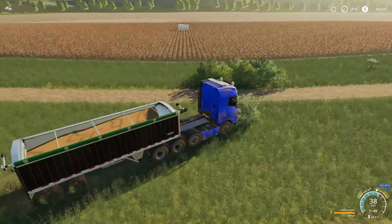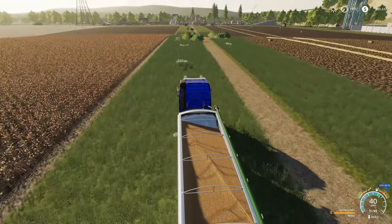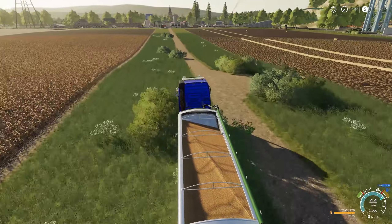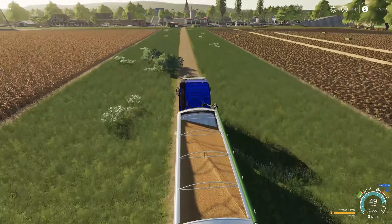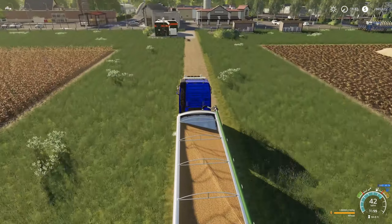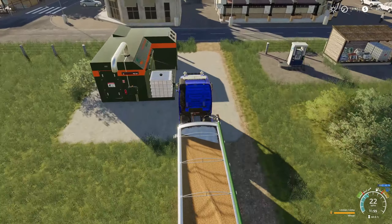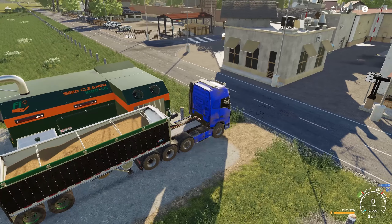We already got one cotton module in our new cotton field. I want to get that harvest kind of done this evening — I'd actually love to get it replanted so it has a chance to grow overnight. We've got our first trailer load of wheat, 120,000 liters. We're not going to the bakery; we're going right here to our seed cleaner.